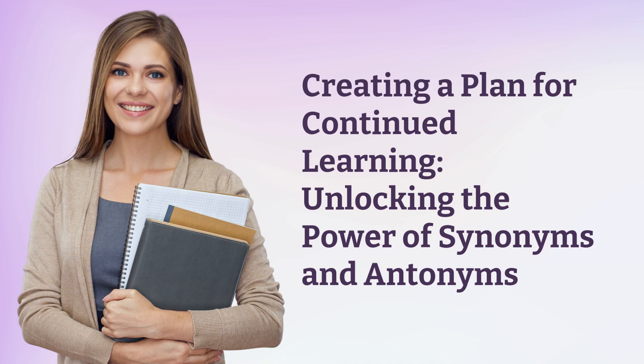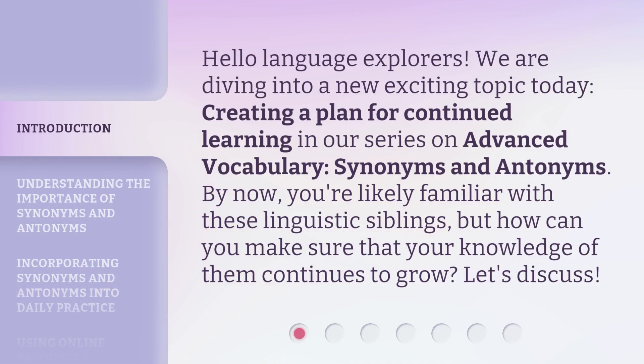Hello, language explorers. We are diving into a new exciting topic today: creating a plan for continued learning in our series on advanced vocabulary, synonyms and antonyms.